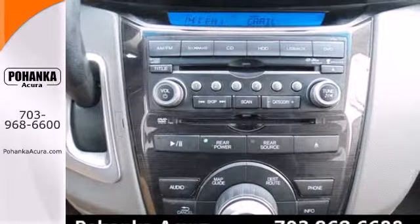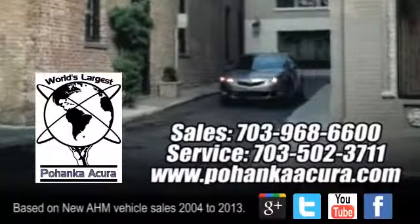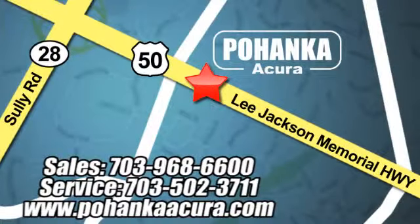It's the definition of what a minivan should be. See it for yourself today. Pohenka Acura is a great place to buy a car. We're conveniently located at 13911 Lee Jackson Memorial Highway, Route 50 in Chantilly.